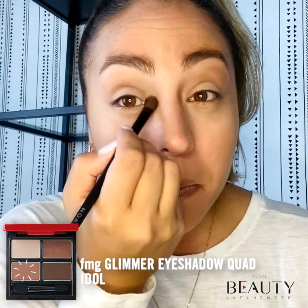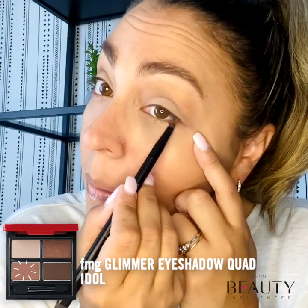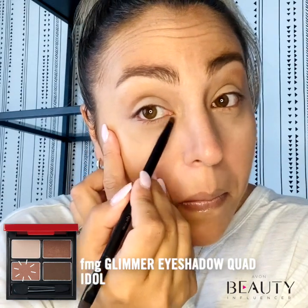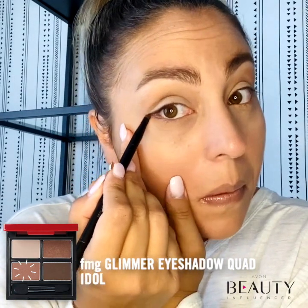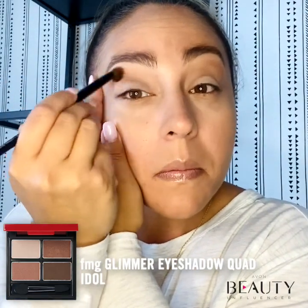Press a light shade into the inside corner of the eye, while also lining the waterline of your lower lashes. This will lighten and brighten your eye area without making your eyes look smaller. Blending is key, so ensure your finished look is balanced and smooth.